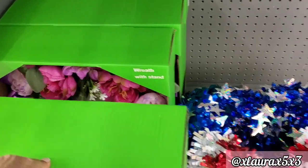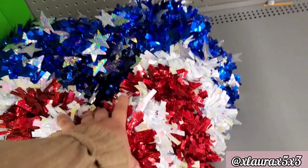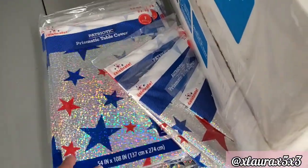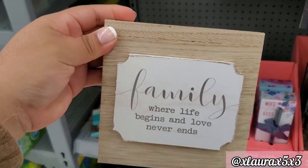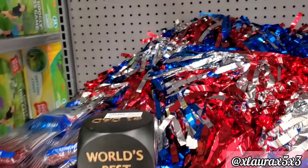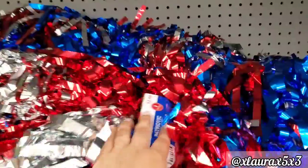They added these wreaths at my store — it says 'Mom' and it does come in different colors. They have the tinsel hearts, priced at $5.98. They also have some prismatic tablecloth for $2.98. 'Family Where Life Begins and Love Never Ends' — $4.98, though it was rather small for that price. They have some fringe banners at $2.98.